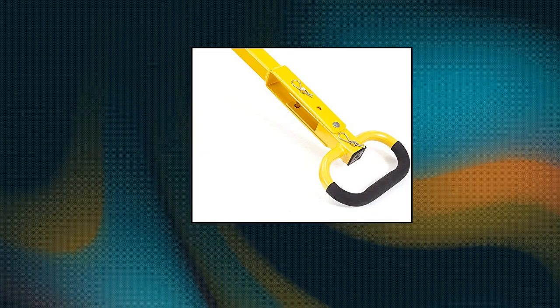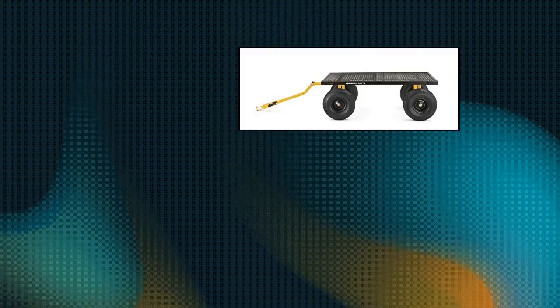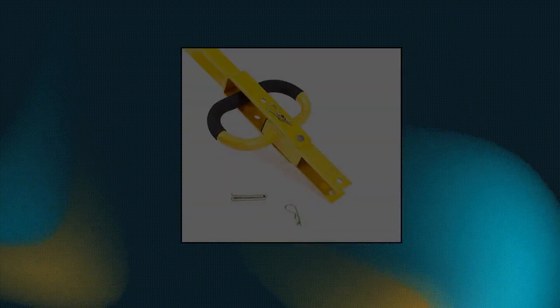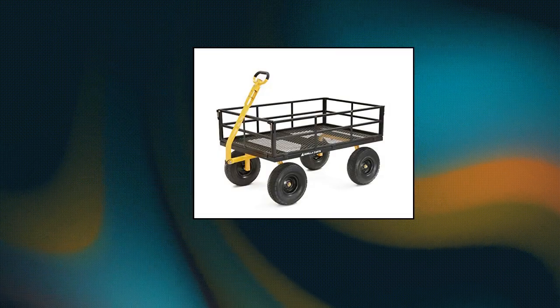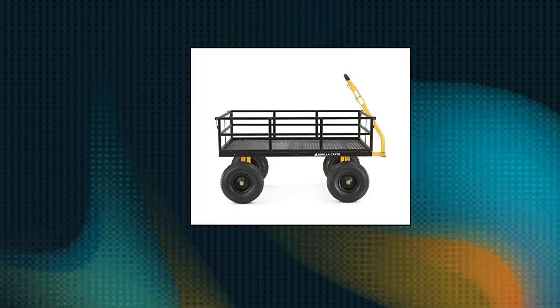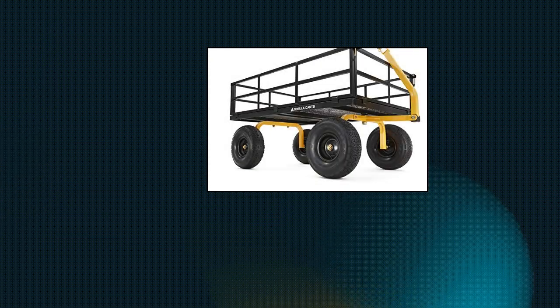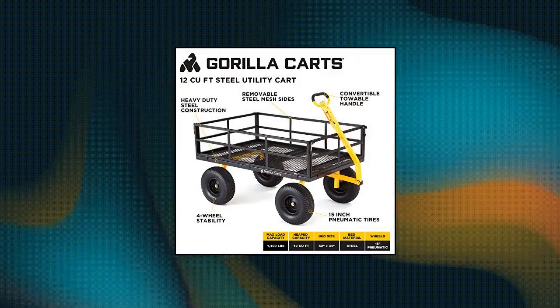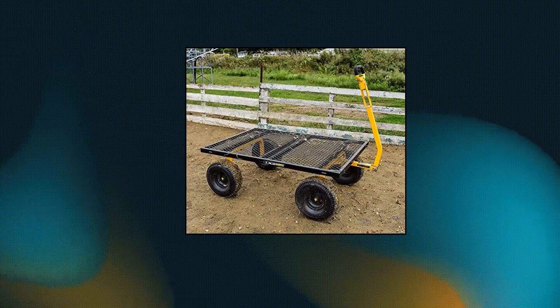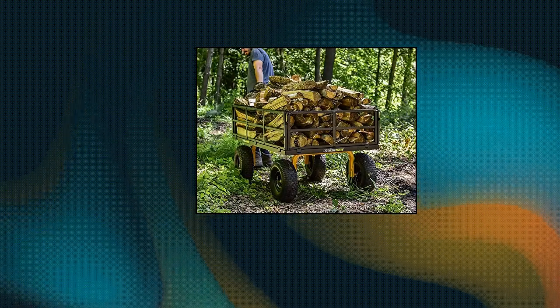Gorilla Cart — 1400-pound capacity heavy duty steel utility cart with removable sides and 15-inch tires. Tough and durable with a 52-inch x 34-inch oversized steel mesh bed and 15-inch pneumatic tires. Easy to use — innovative design for simple assembly, superior maneuverability and ground clearance. Versatile hauling: side panels are removable to accommodate larger loads. Added 2-in-1 heavy duty handle can be pulled by hand or towed, making it easy to pull up to 1400 pounds. Hassle-free 1-year limited warranty.